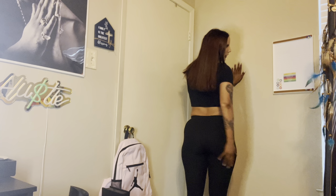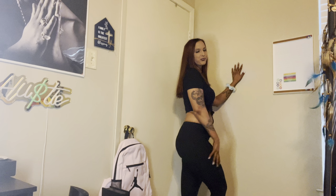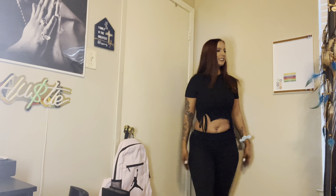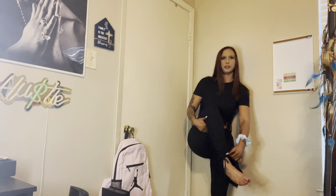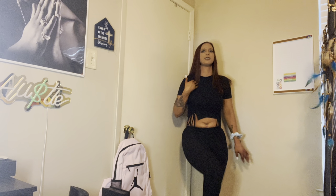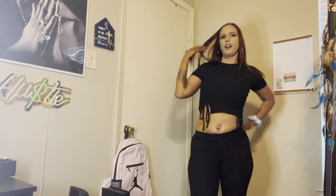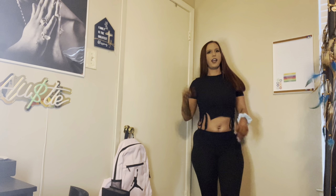It might flatten your butt a little, but it is really cute. The bottom has like a little scrunchie ruching detail and it's long enough so if you wear shoes with it it's definitely gonna look cute. This one's probably my favorite out of everything because it's just comfortable and cute.